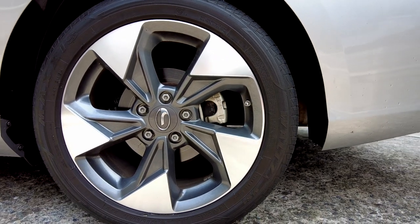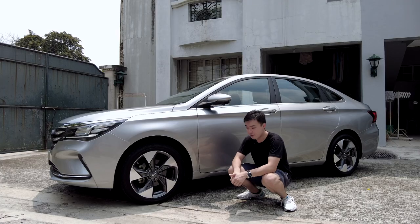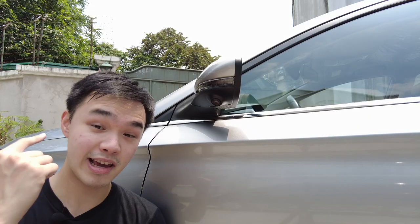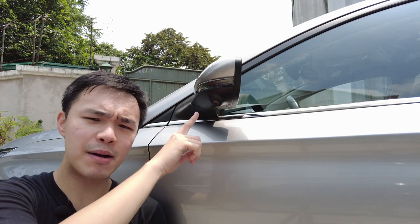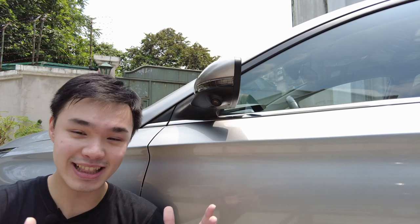This top-of-line trim also comes with these really nice looking 17-inch rims in 205-50-17s. Remember that camera in the grille? Well, there's another camera over here and another one at the other side and another one at the back, because again, this car has the 360-degree view top-down camera which I'll show you later, and it's quite cool.